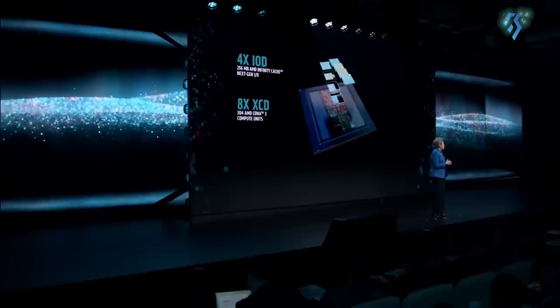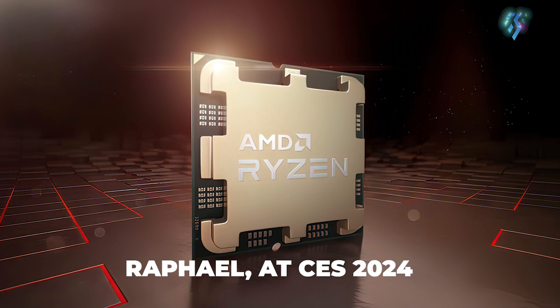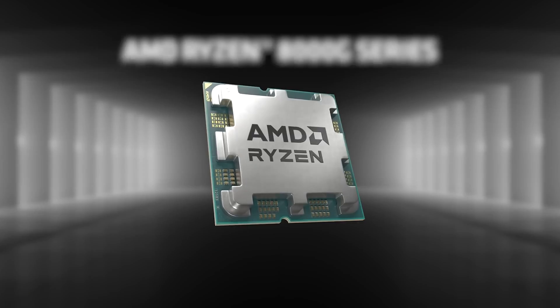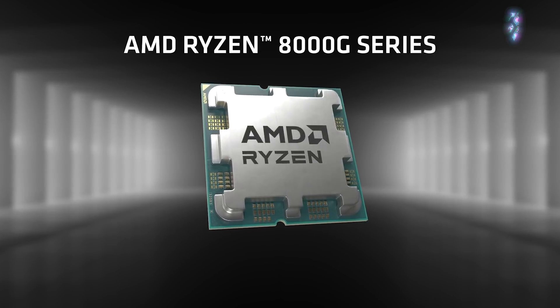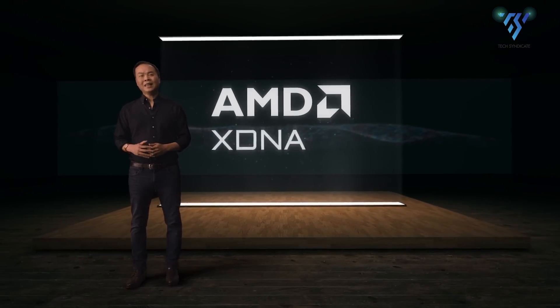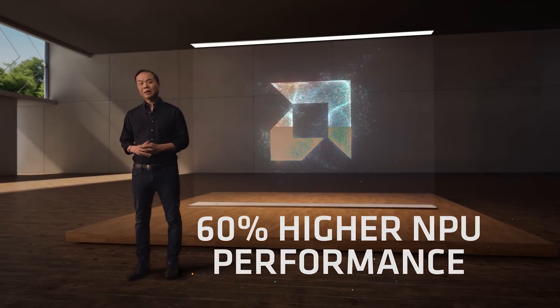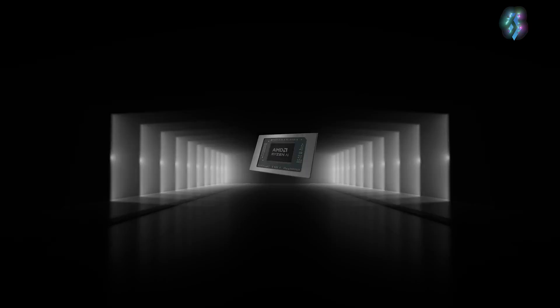AMD has taken the wraps off its next-generation Ryzen 8000 series processors, codenamed Raphael, at CES 2024. This marks the dawn of a new era, not just for processors, but for the entire PC gaming landscape. The star of the show is the brand new Neural Processing Unit (NPU) integrated into these Ryzen 8000G processors.